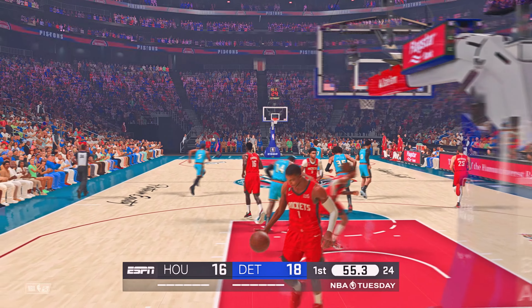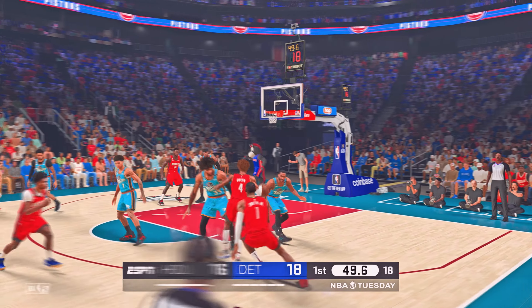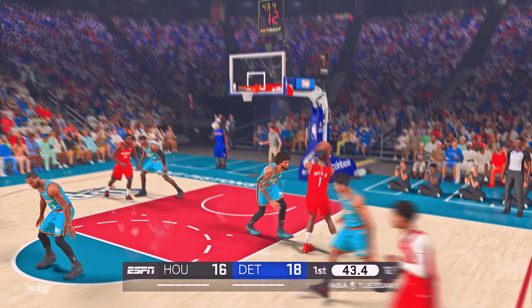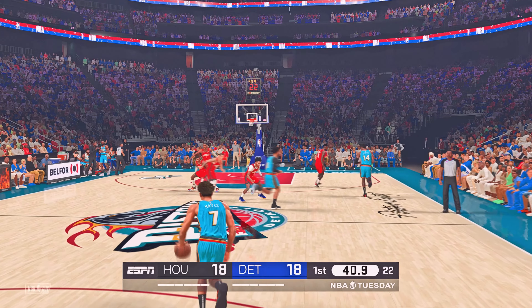56 seconds left in the first quarter. Hangley with the buckle — just focusing on the task at hand. These teams trading punches right now — it's like table tennis, back and forth we go. Now here is Smith. He's gotten some minutes but nothing on the board yet. Count it! He got a little fancy, put the fadeaway on that one.